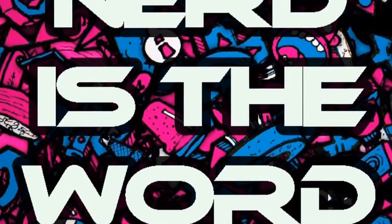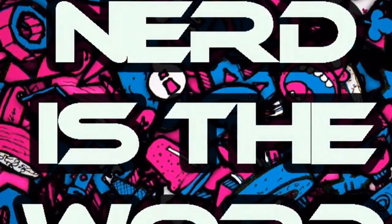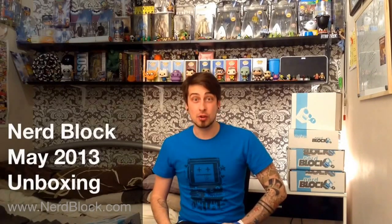What's up, internet? Welcome to Nerd is the Word with me, Dan! Today we're going to be unboxing the May NerdBlock of my monthly subscription boxes. Here we go.